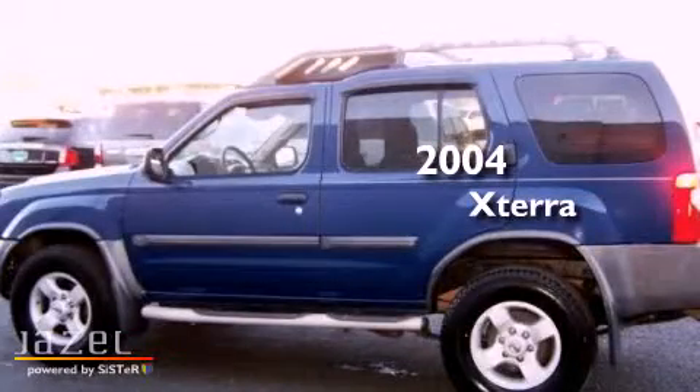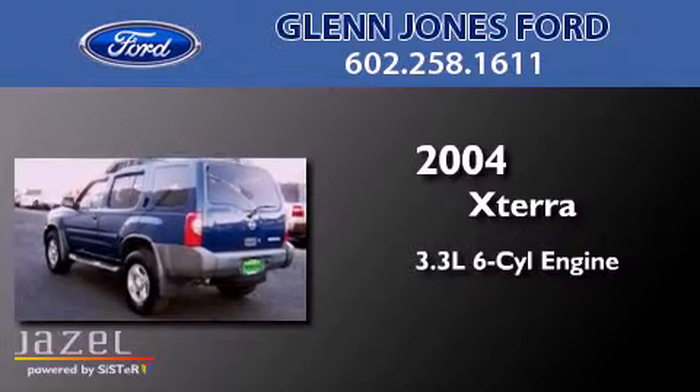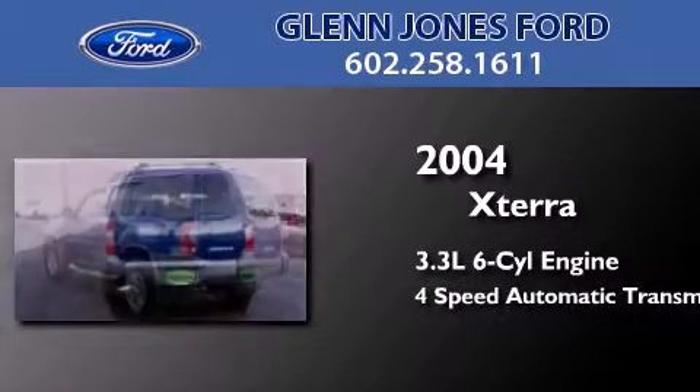This is a 2004 Nissan Xterra. It has a 3.3-liter six-cylinder engine and a four-speed automatic transmission.